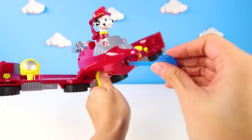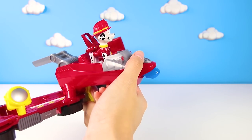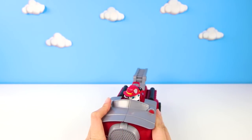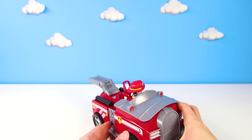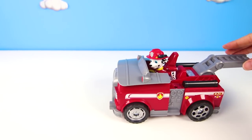Marshall might have the coolest and most useful fire truck ever! Now he can take on any mission, no problem! Oh no — there is a small fire right now, Marshall! Do you think you can save the day? He is ready for a ruff ruff rescue!